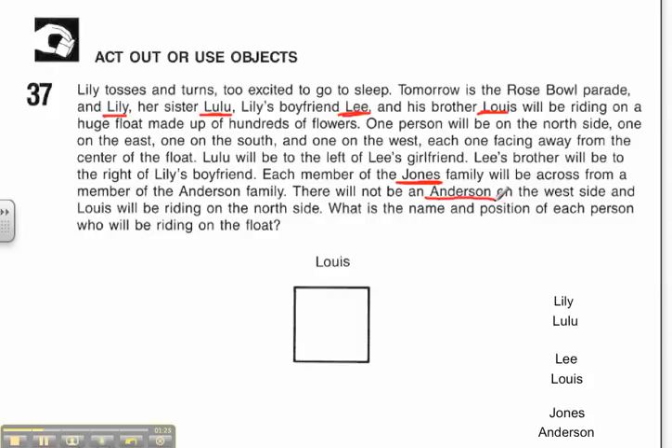The next thing I want to do is figure out my clues. It tells me where everyone's going to be: north, west, south, and east. So with my directions, this would be north, this would be south, this would be east, and this would be west. And they've already given me that Louis is on the north side, because one of the very last clues says Louis will be riding on the north side. So now hopefully I can figure everything out from there.